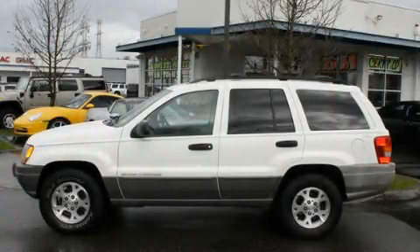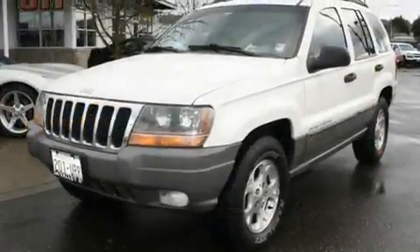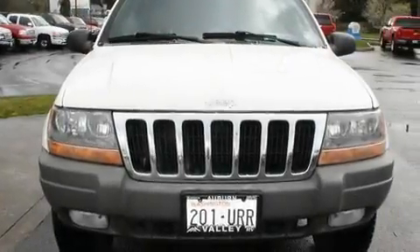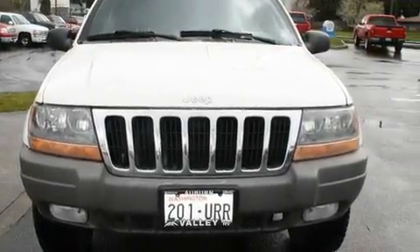This is a 1999 Jeep Grand Cherokee for when safety, size, and space are of importance. It has a 4.7-liter, 8-cylinder engine, an automatic transmission, and 4-wheel drive.